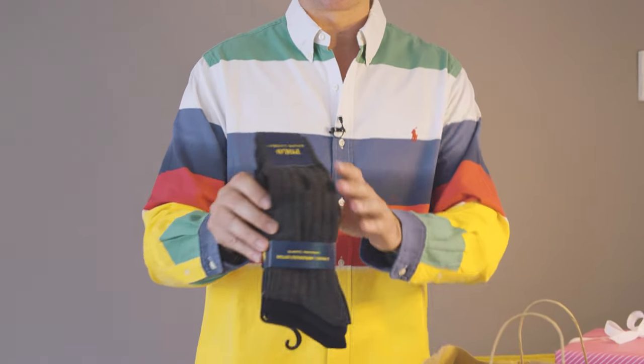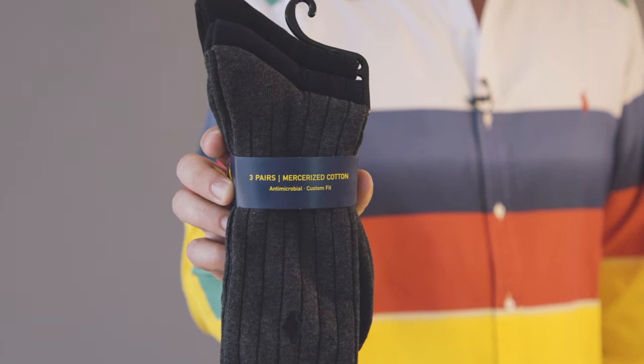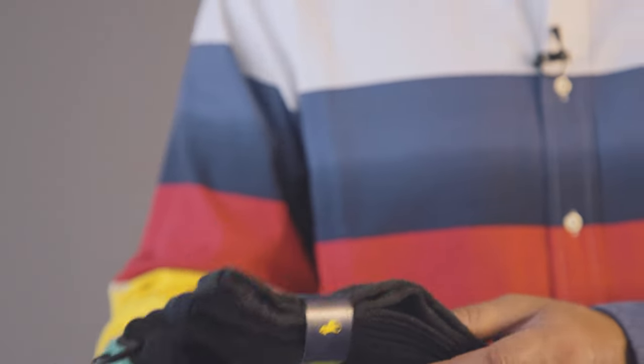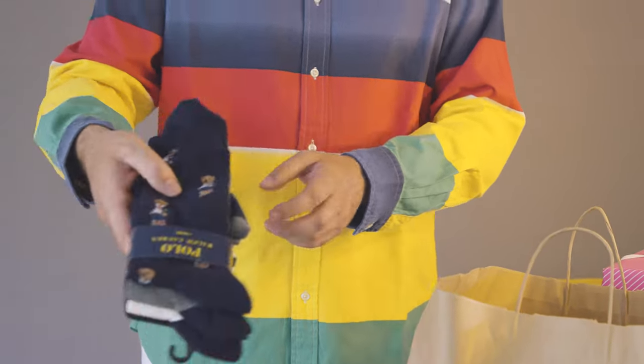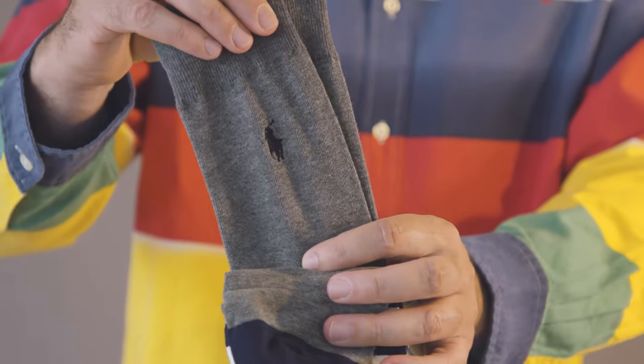Let's start with the first items — just some basics like socks, nothing special but I recommend them. Very good quality, I like them very much. Just basic socks in grey, navy and black. Another pair of socks — Polo Bear. Looks very nice, navy and white stripes. A great pair of socks.